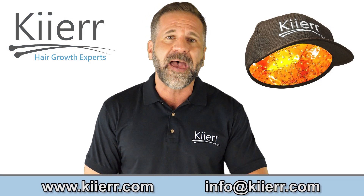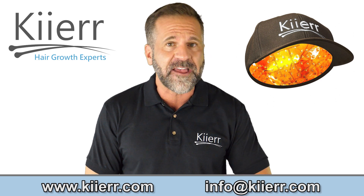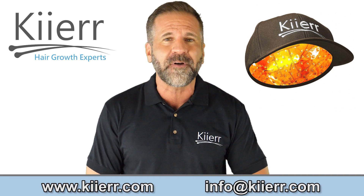Kier offers an incredible money-back growth guarantee if you do not see hair growth after seven months of use. You can also count on a free two-year product warranty.